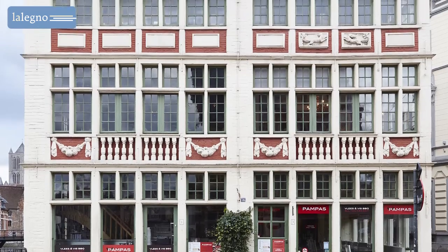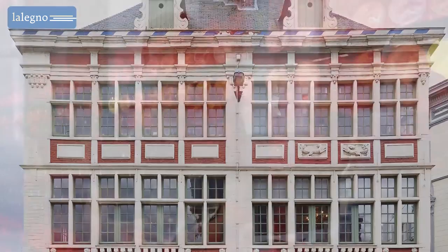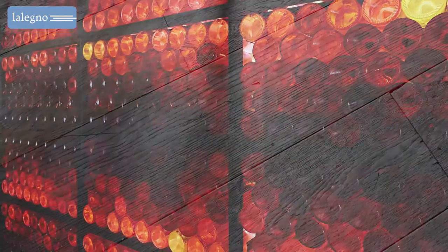Pampas Radizio is a grill restaurant with a South American twist. It is housed in a historic building in the heart of Ghent and has an eclectic decor with warm colours.